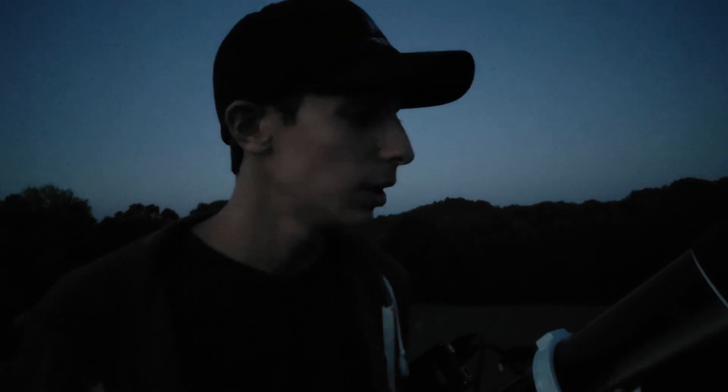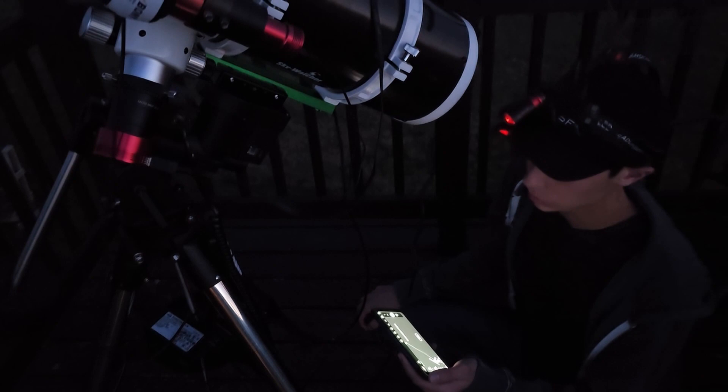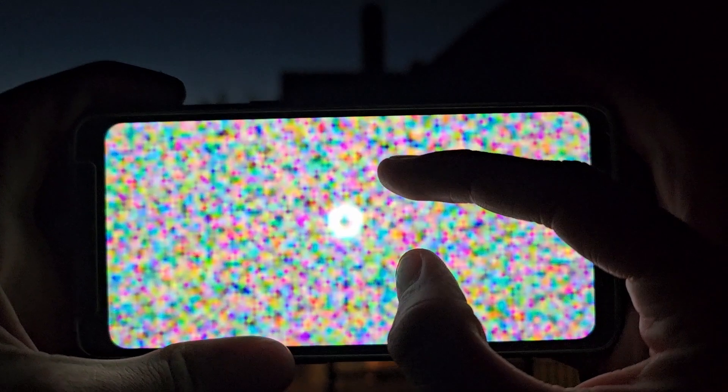It is almost dark enough to start polar aligning. I can already see Polaris so I guess it's time to start polar aligning and getting focused up so we can slew to the target and get imaging as quickly as possible. We've also seemed to have lost focus since last night — my stars have that donut hole in them, so apparently we're going to have to slew to a bright star, maybe like Deneb or something, to try to refocus.